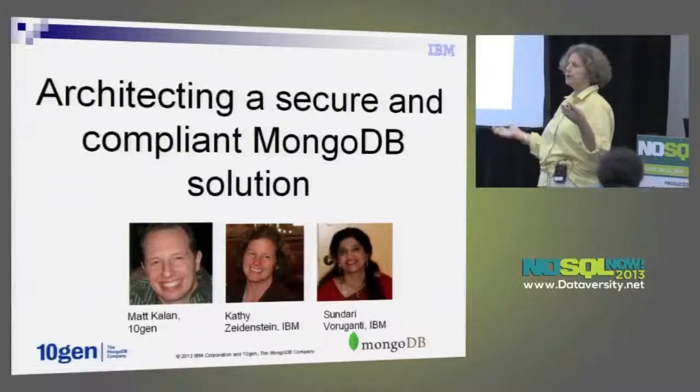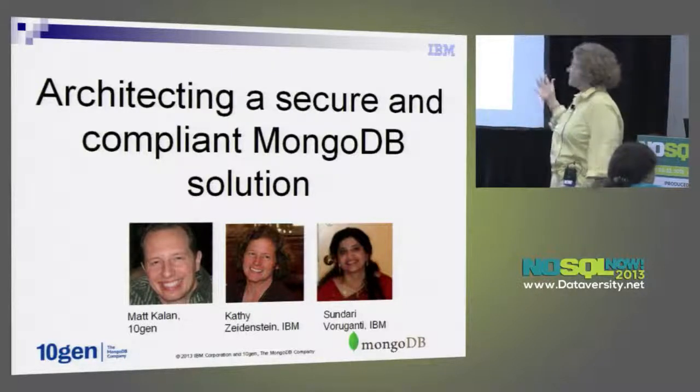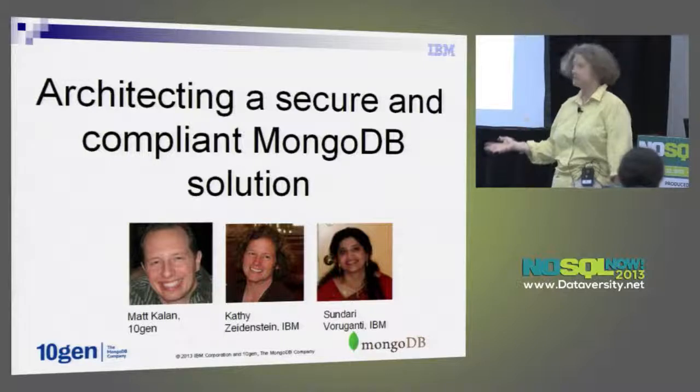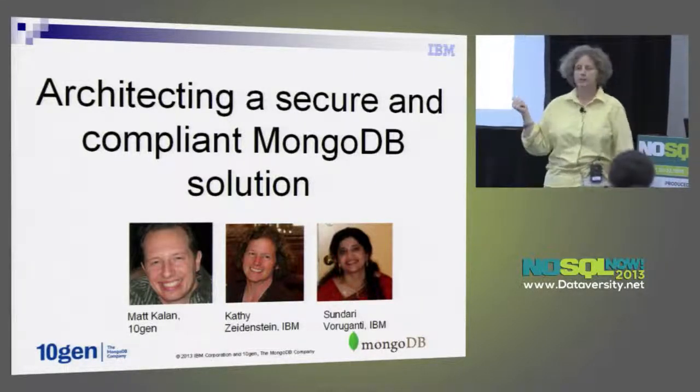I'd heard a little bit about MongoDB because I knew the DB2 guys were looking at it, but wasn't sure exactly what it was. I got involved in the project. Sundari, who's on my team, was already working on the Hadoop support — we were actually first to market with data activity monitoring for Hadoop — and she wanted to join, so she and I started working on the MongoDB support.